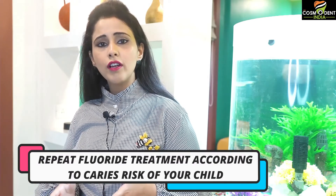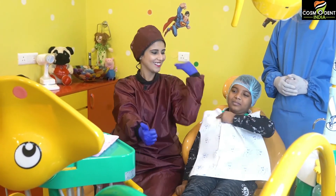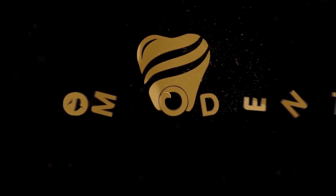These points, if followed properly, will make sure that you derive maximum benefit from this treatment. Preventive fluoride treatment may have to be repeated once a year or sometimes every six months depending upon the caries risk of your child. Thank you. We are cavities free now. Bye-bye!